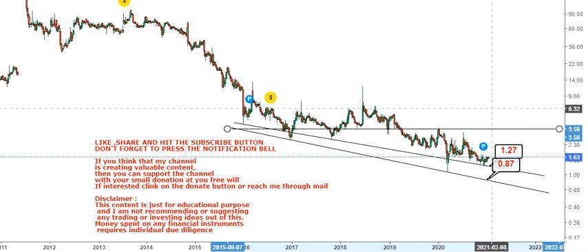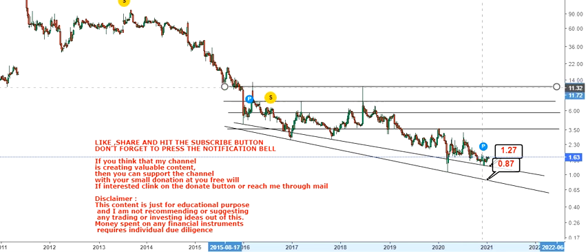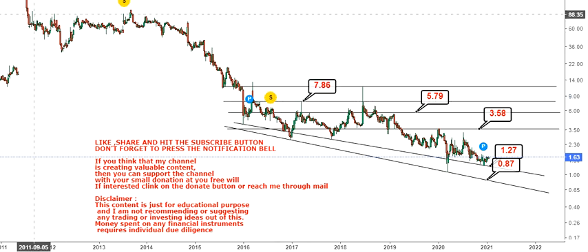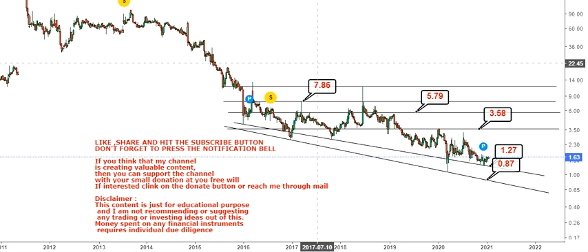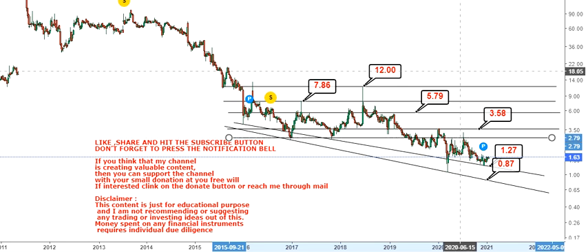If the level holds as it is right now, the levels we are going to look at on the upside are 3.58, 5.79, and 7.86. It could also extend up to 12 on the upside — that is the big target we are specifically looking at in the next couple of weeks or months. Let's take each level on an individual basis and see how the trade happens or how the price moves.